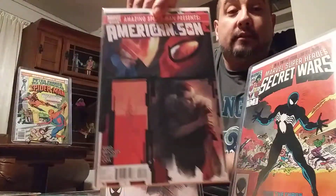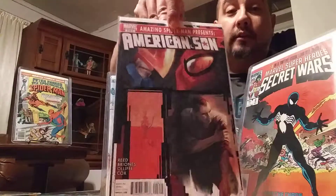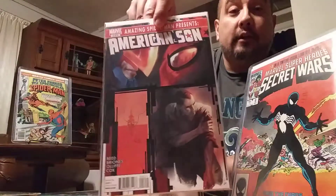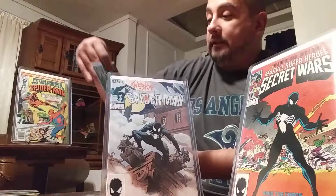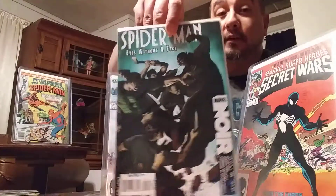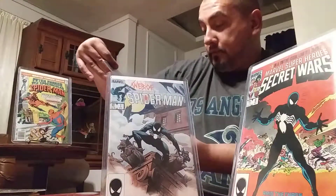And then Amazing Spider-Man presents American Son. This is Harry Osborn as the American Son, almost wearing the Iron Man suit. Then I got Spider-Man Eyes Without a Face — just like the song by Billy Idol. Another cool one.